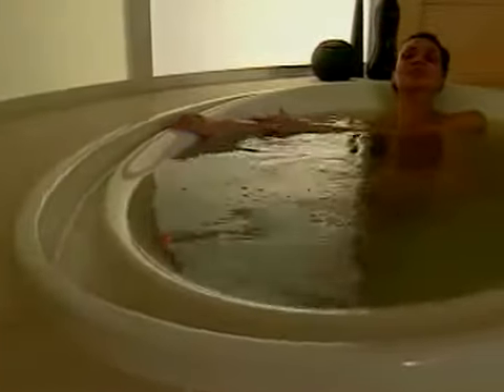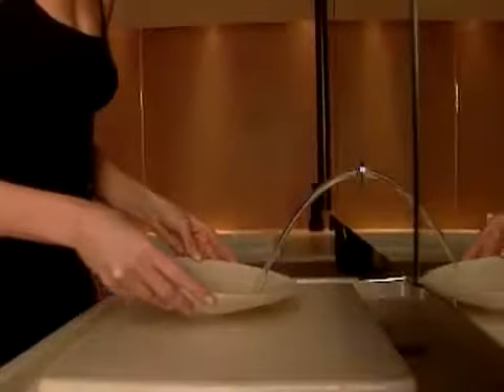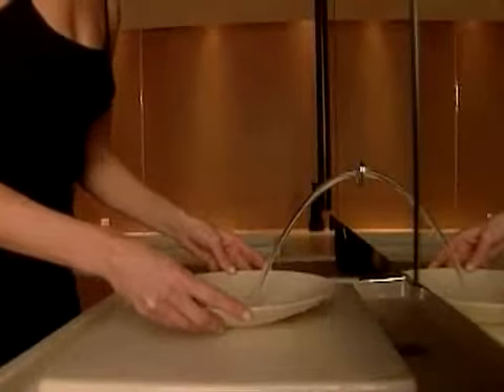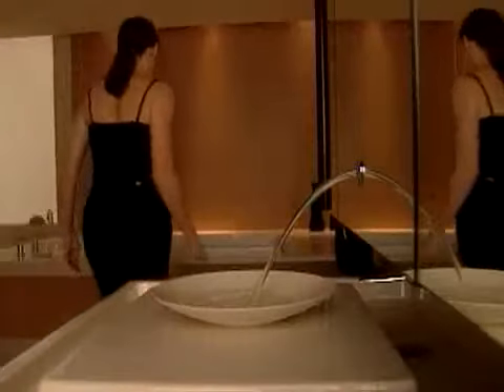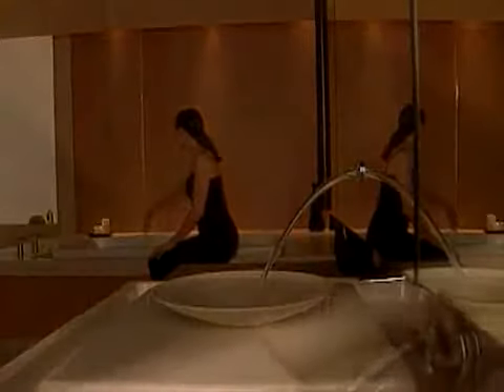Featuring an overflowing bath with effervescent bubbles and chromotherapy options, a lavatory with lava stone countertop and laminar flow faucet, the Purest Suite emphasizes the simplicity, grace and beauty of water.